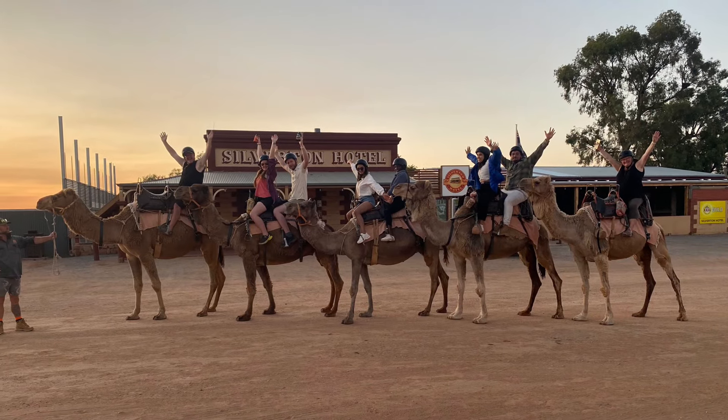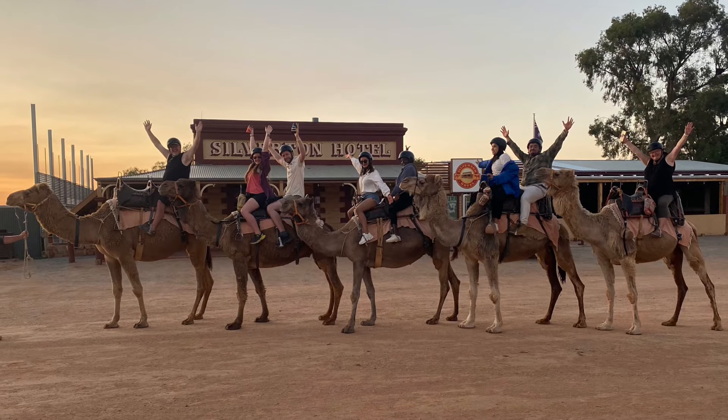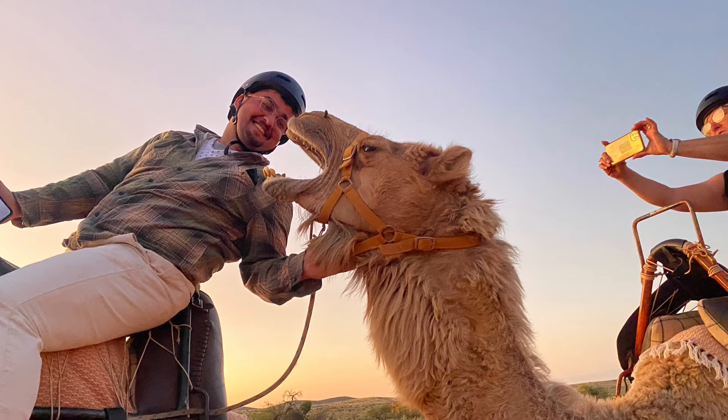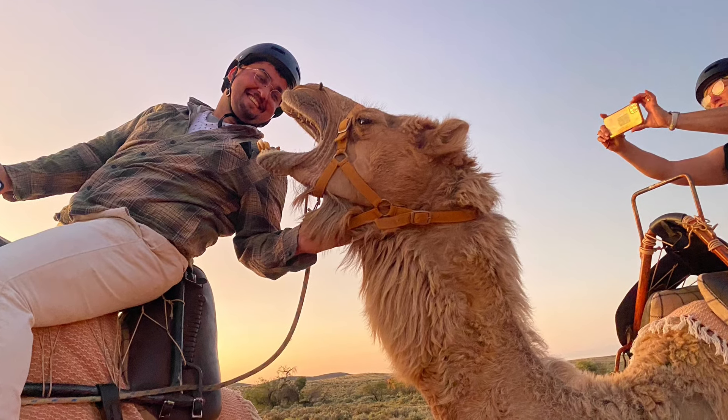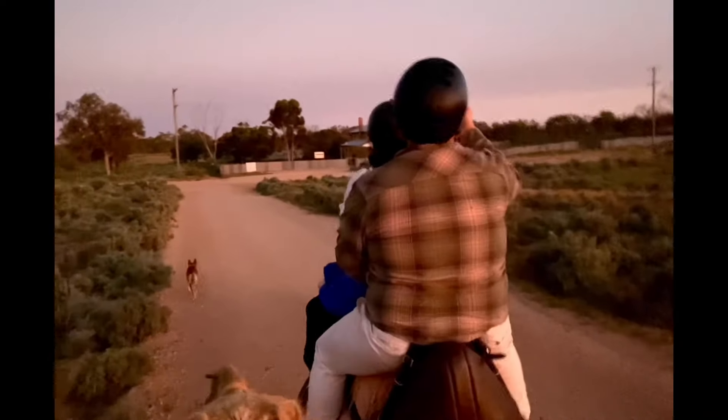After a leisurely ride around town, we stopped in front of the Silverton Hotel for a group photo. The camels were good at giving kisses. On the way back to camp, Pecko started to do his dingo howl — it was so cool.